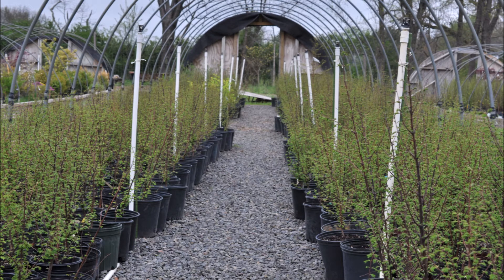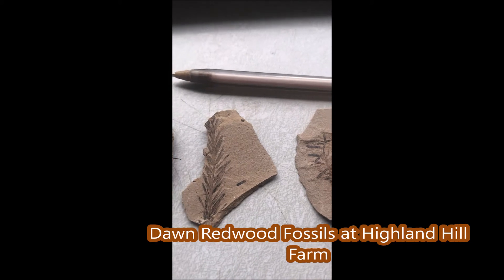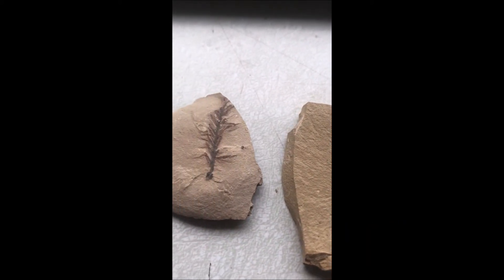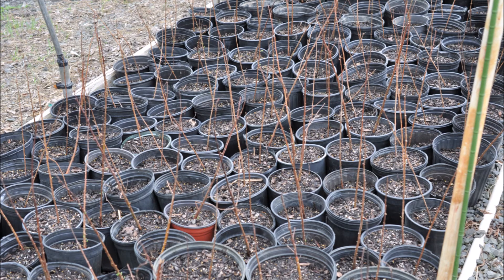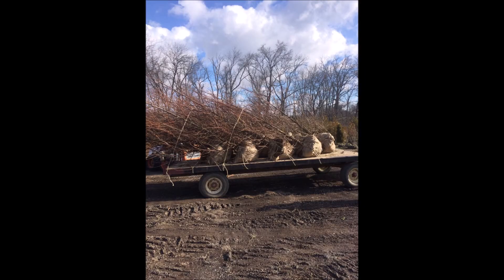If you would like to come and see the Dawn Redwood tree or the fossils we have of the Dawn Redwood, we're located at 5275 Swamp Road, Fountainville, PA, and our phone number is 215-651-8329. You can pick up Dawn Redwoods as saplings or in small pots, and we have them field grown at Highland Hill Farm. We do deliver and plant in Pennsylvania and New Jersey. Call us for a Dawn Redwood at 215-651-8329.